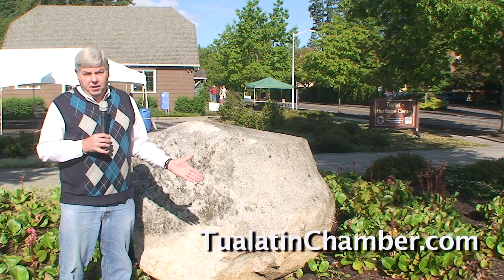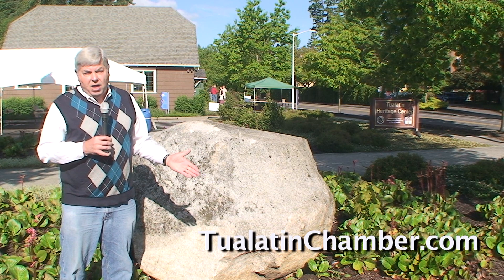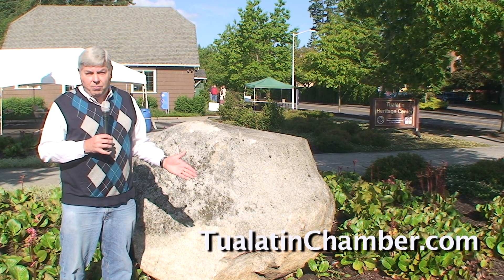To find out more about the Ice Age floods and their remnants here in the Tualatin area, visit TualatinChamber.com.